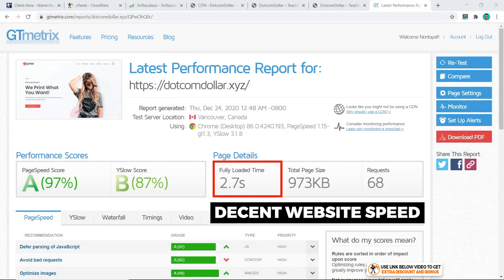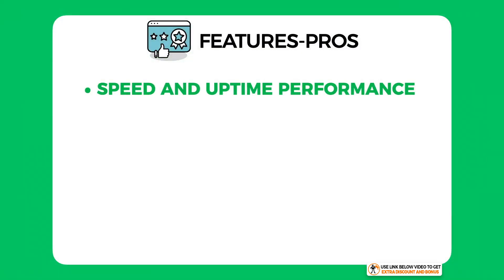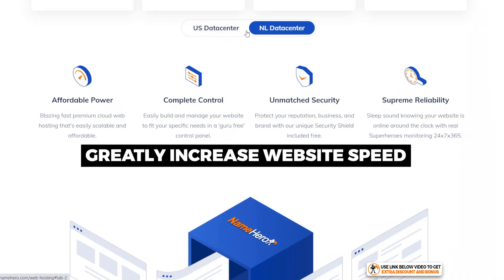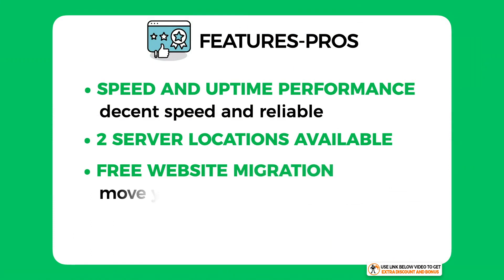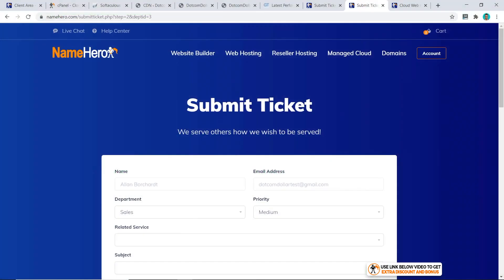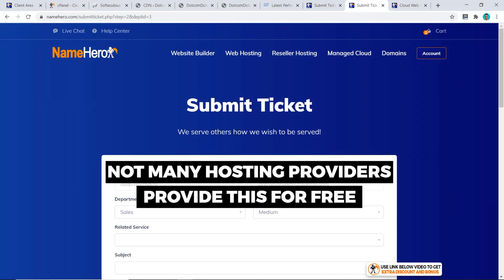For pros, the first standout is NameHero's speed and uptime performance — decent website speed for the price, and 57 days straight of no downtime is amazing. They are a very reliable hosting provider. Next, NameHero has two server locations — one in the United States and one in the Netherlands — which greatly increases website speed for visitors outside the US. Another pro is free website migration: NameHero will move your website from your existing provider for free when you sign up. Simply open a ticket, fill out the form, and their technical support team will take care of it — not many shared hosting providers offer this for free.